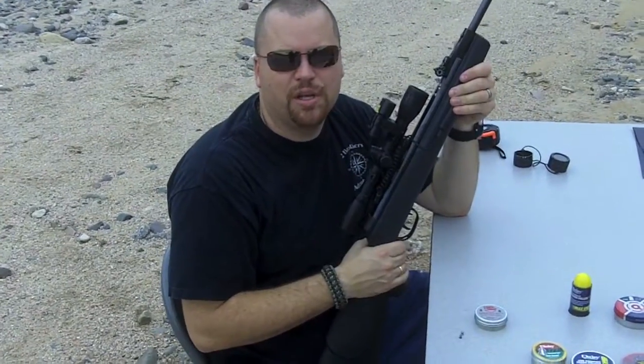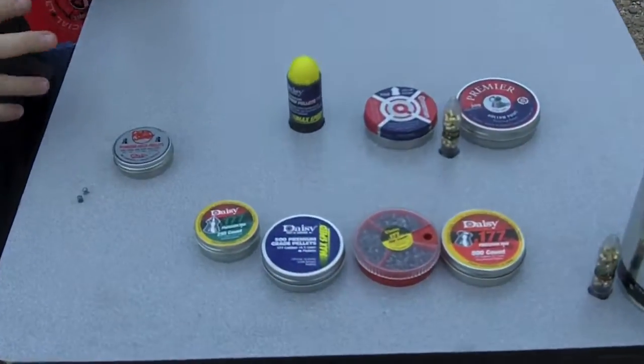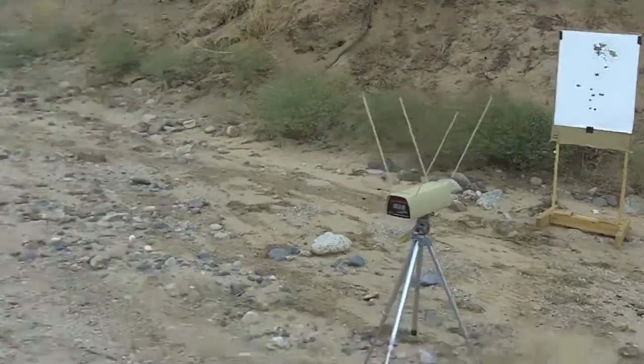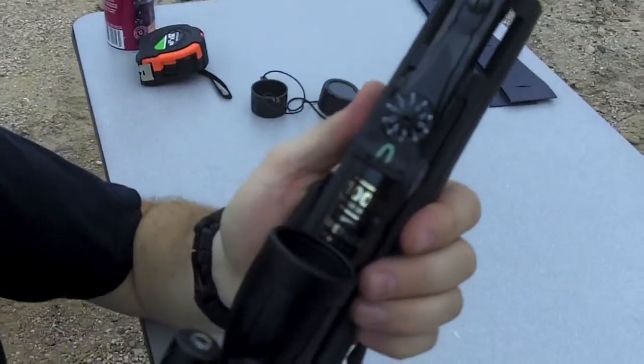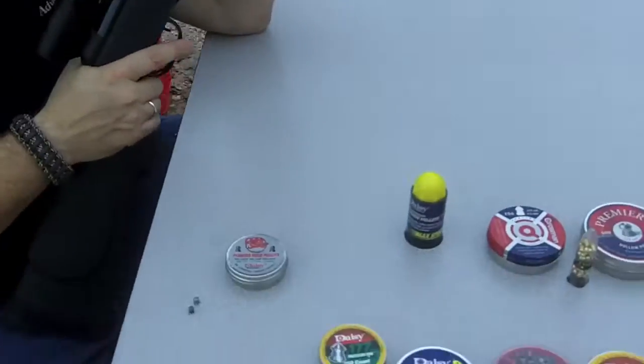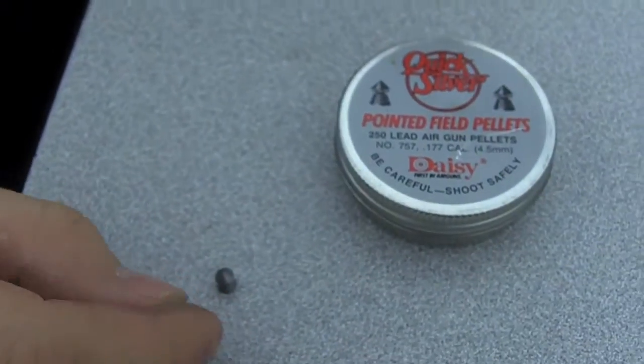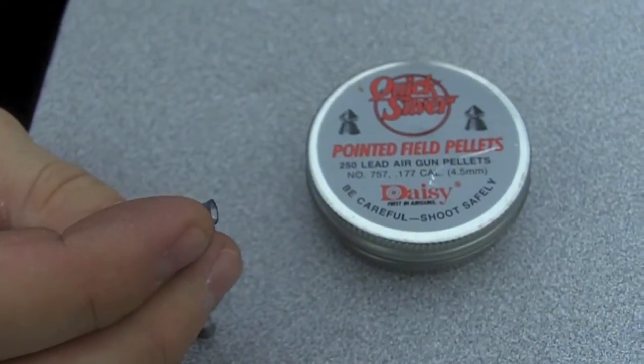Hey, this is Travis with Two Brothers Adventures. We're doing a bunch of different pellet speed tests today. We're shooting them through the chronograph to get their speed out of my Gamo thousand foot per second air rifle. This time we're going to be shooting these Daisy Quicksilver pointed field pellets. They've got kind of an interesting design, some little grooves.